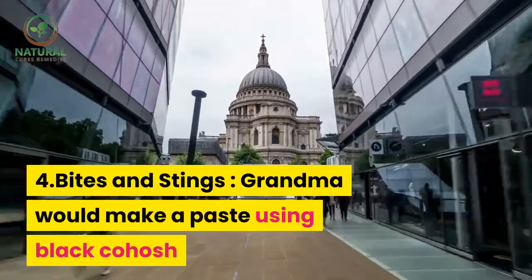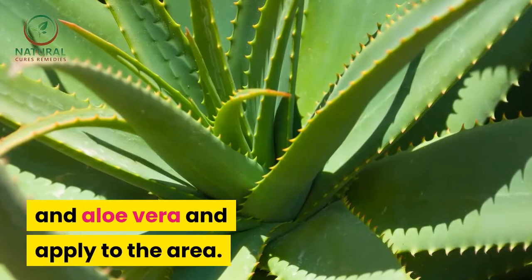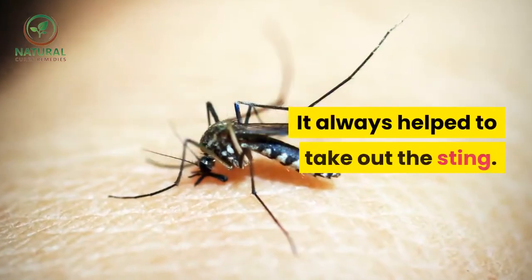4. Bites and stings — grandma would make a paste using black cohosh and aloe vera and apply to the area. It always helped to take out the sting.